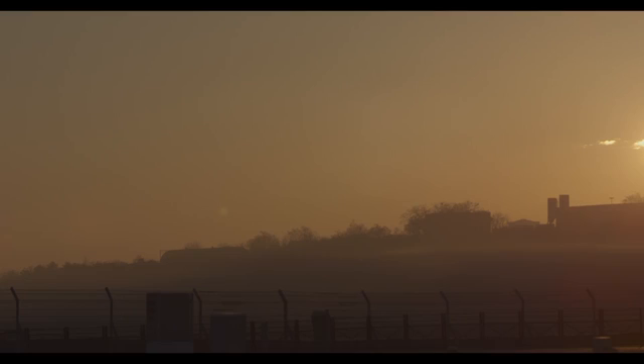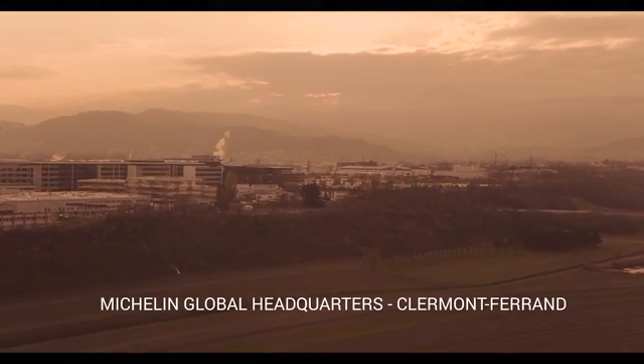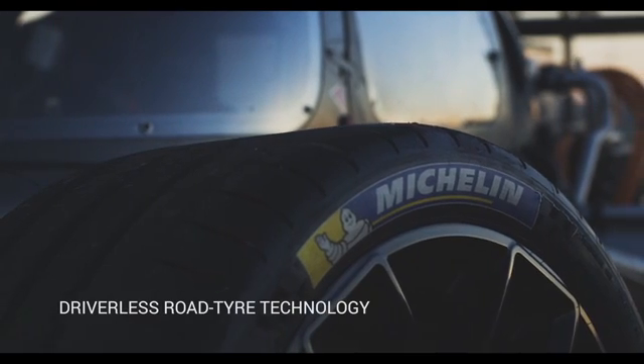Michelin are obviously famous for motorsport, but probably more importantly for us is their road car technology. So what we're working with them on is using real road tires but in a racing environment.